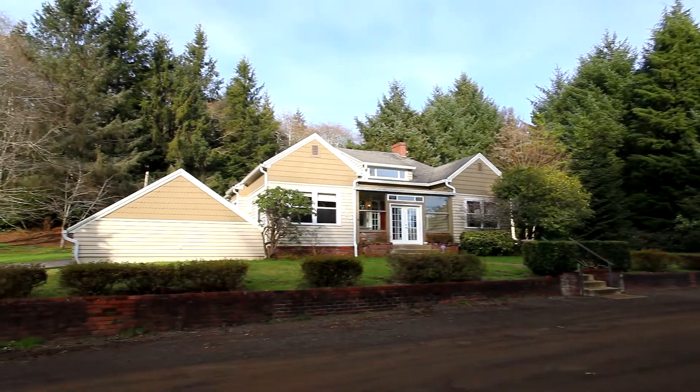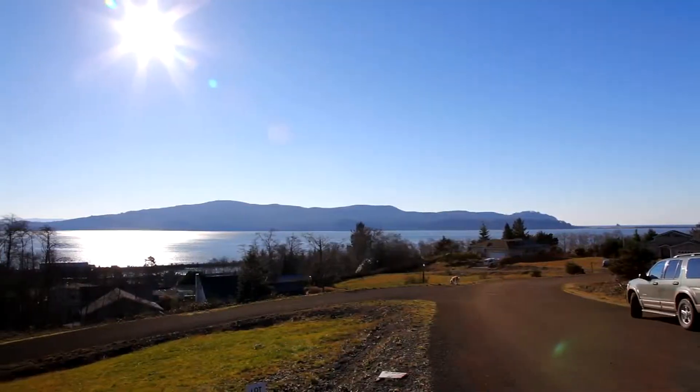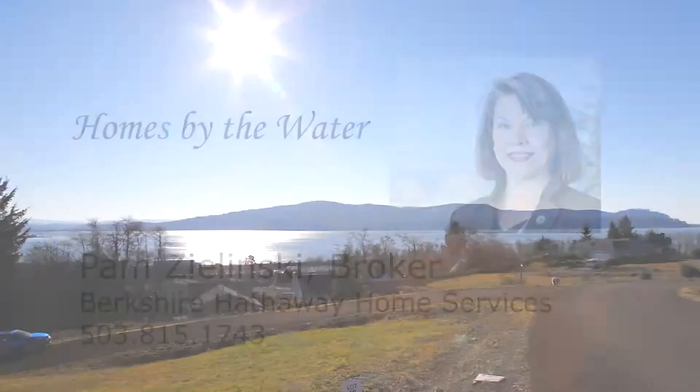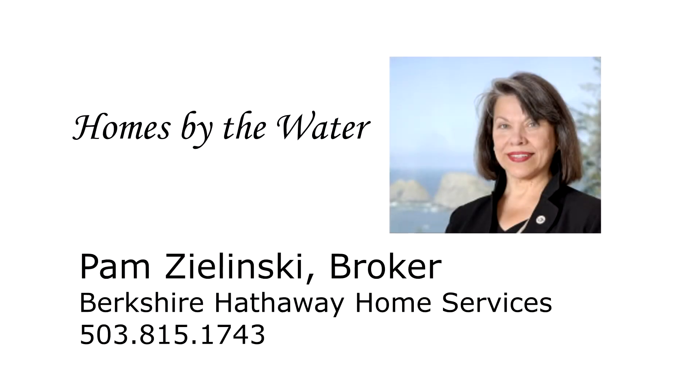It's a beautiful home with vintage character in a private setting, yet just minutes away from all of the amenities in Tillamook and its scenic bay. To schedule your own private tour, please contact Pam Zielinski with Berkshire Hathaway Home Services at 503-815-1743.